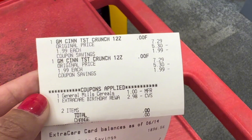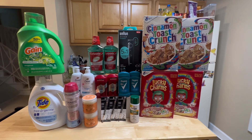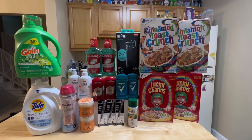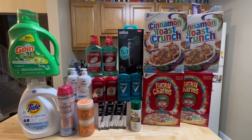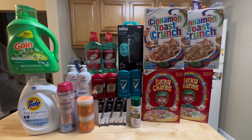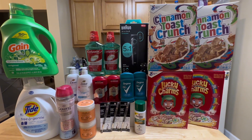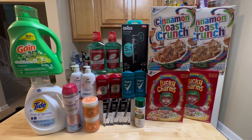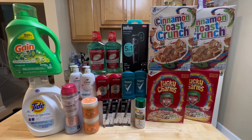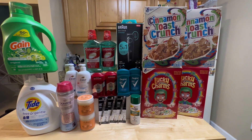Here's everything I grabbed today at CVS, worth $137.12. I paid a total of $60.14, but since I used extra bucks to roll, my out-of-pocket is only $1.14 plus taxes. I got back $48 in extra bucks and $16.34 on Ibotta. So I paid $60.14 but got back $64.34 total — making everything free plus a $4.20 money maker.